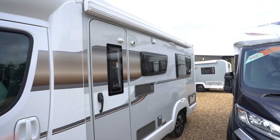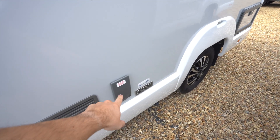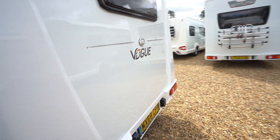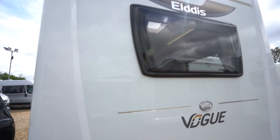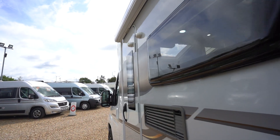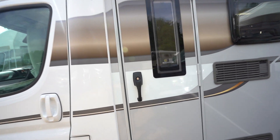On the habitation side here you've got a wind out awning up top as well as an external barbecue point. At the rear you've got a reversing camera. There is also a digital TV aerial and a solar panel on the roof, so on a lovely sunny day like this you're making the most of charging the battery.